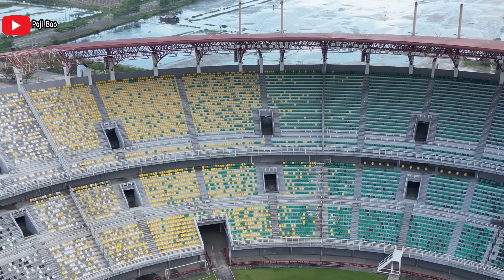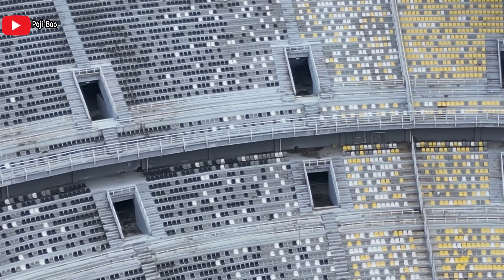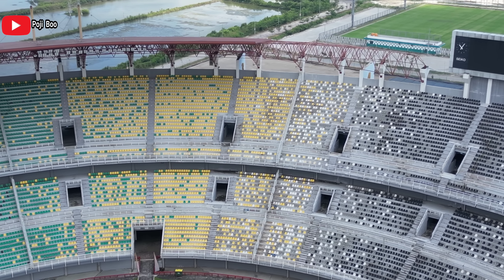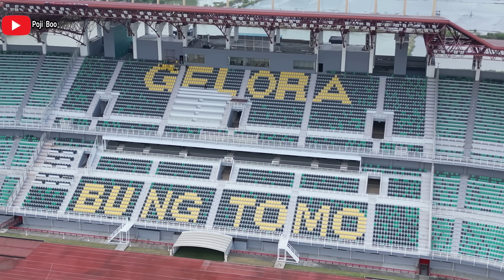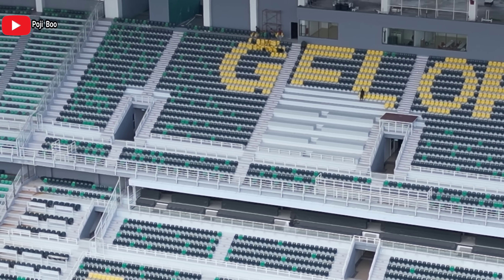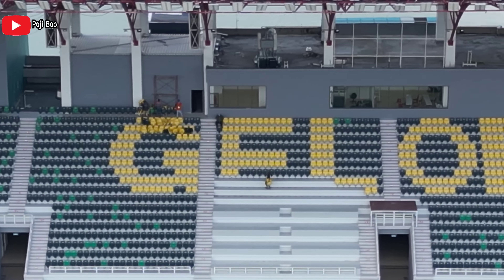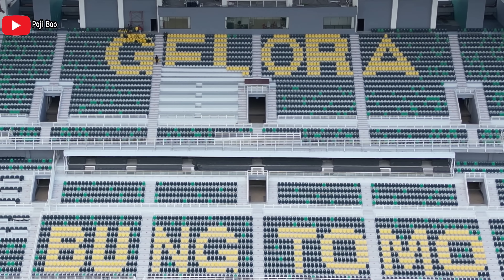Rumput GBT mungkin bakal segera dijahit, di-stitching. Kata kalian alatnya sudah nyampe Bali, nggak tahu setelah di Bali dibawa kemana. Ini adalah tribun di GBT, kondisi hari ini. Tribun utara ada scoring board. Aku juga nggak sabar pengen lihat progress stitching atau penjahitan rumput yang bisa dijadikan rumput hybrid katanya. Di tribun VIP atas ada yang kerja, nggak ngerti mereka ini ngapain, kayaknya ada banyak orang di atas itu.